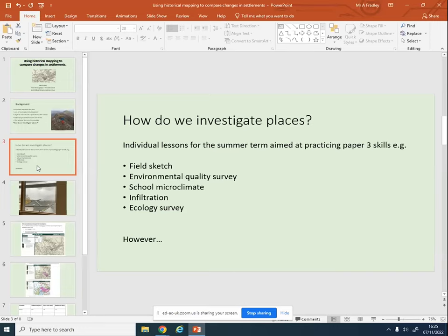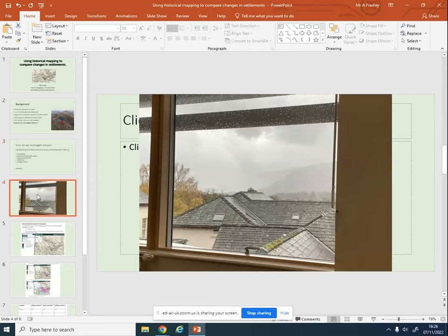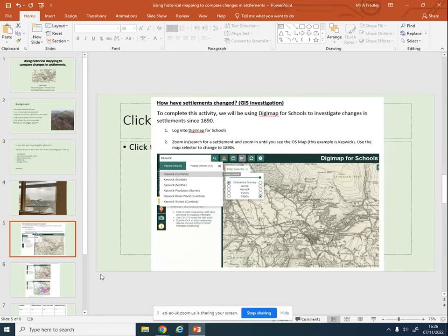I wanted lessons we could leave for a cover lesson or just do standalone - they don't necessarily need to link to each other, just skills-based. It's all great because I thought we could get outside loads in the Lake District with beautiful views. We were doing environmental quality, school microclimate, infiltration, ecology - all that kind of stuff. But what I hadn't considered was how much it rains in the Lake District. About half an hour before the lesson it started absolutely hammering it down and it wasn't even forecast. So I thought I've got to do something quick - that's where this idea came from.